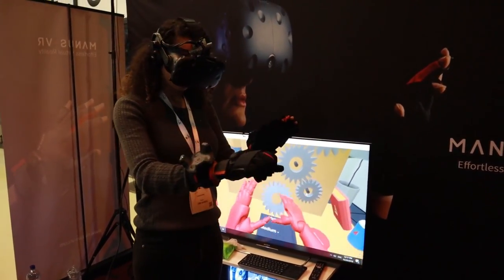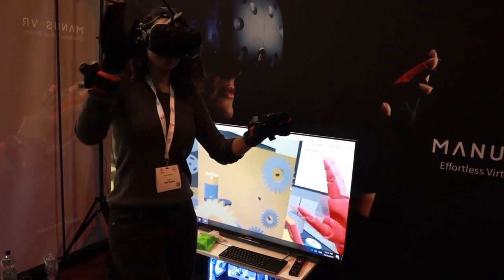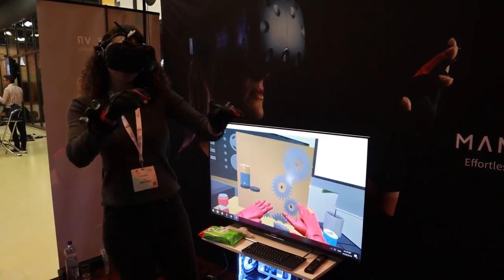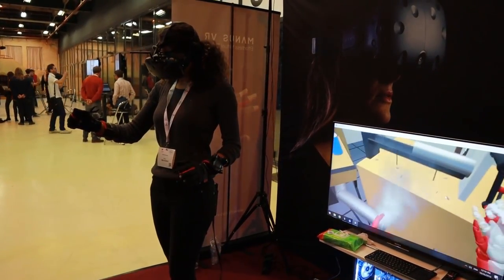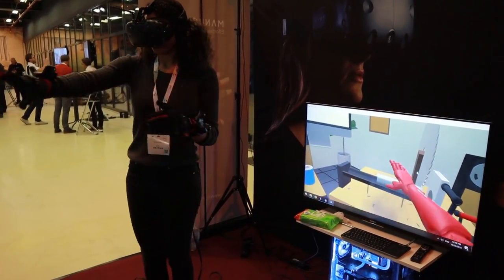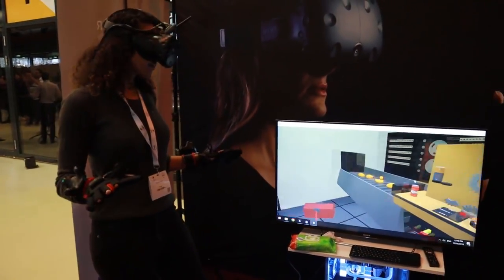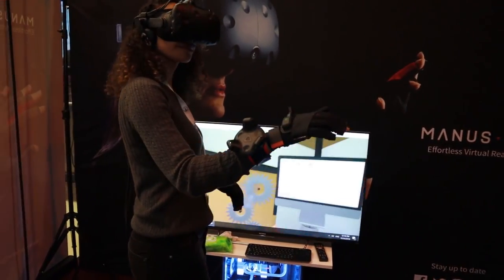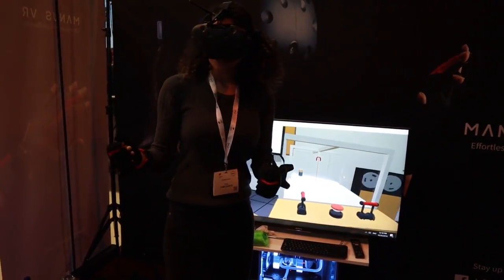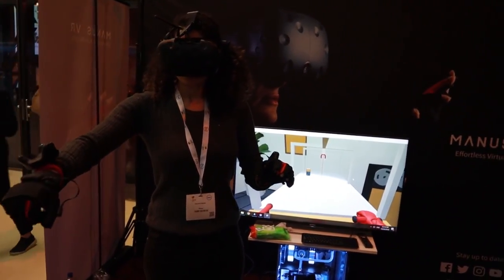How far are you in production? This is actually development kit number two. We've been selling it already for two years and we have over 500 clients already using it in real-life use cases, mostly for training and simulation, designing and collaboration, but also motion capturing. It looks like a really cool technique. Do you have a release date yet? You can already buy it — the dev kits. As I said, we've already been selling it for two years, but it's kind of pricey. The starting price is 2,000 euros, so having it at home with your headset for gaming isn't really going to be a thing. Will it be cheaper for consumers? Of course.